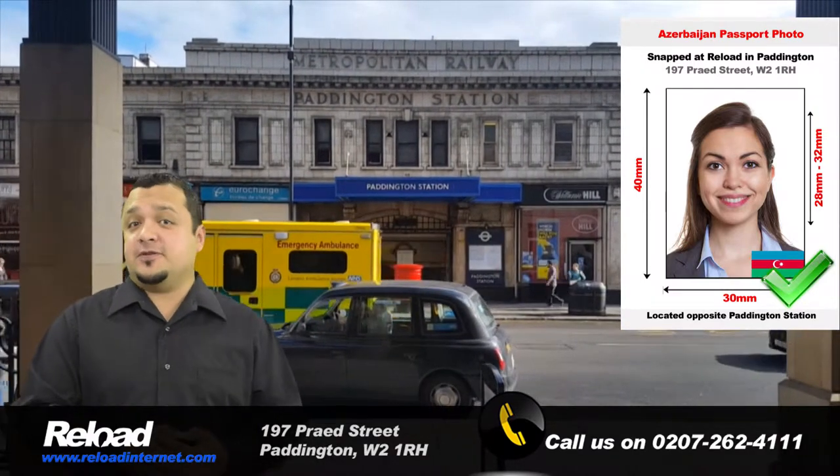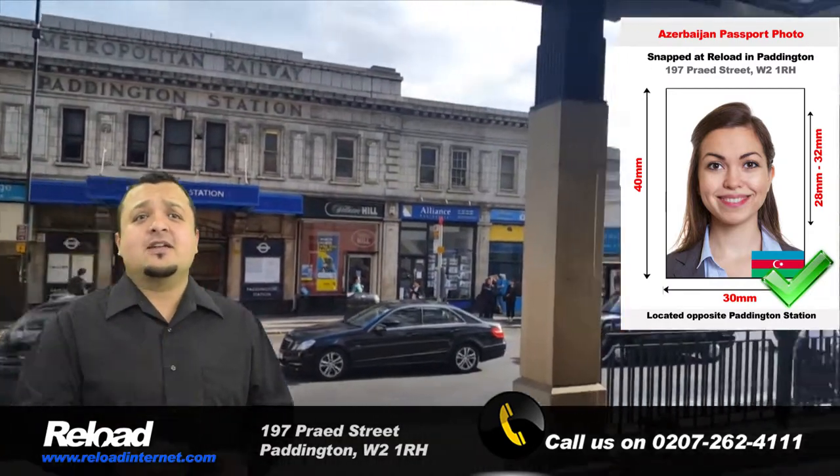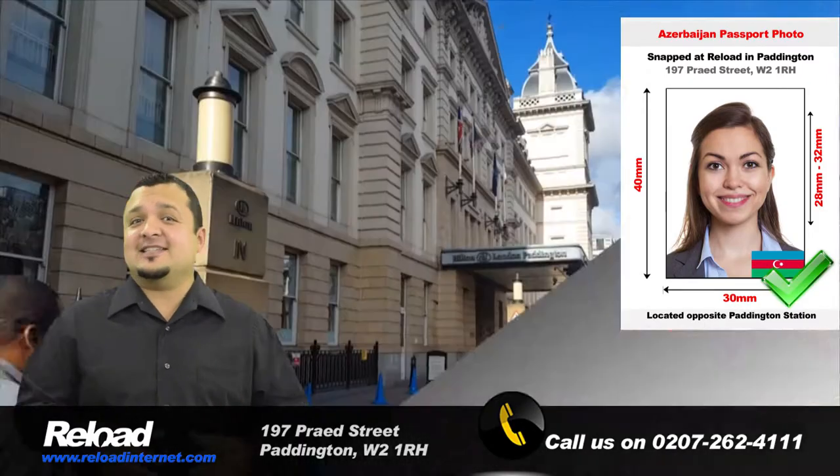We are a dedicated passport photo studio based in Paddington that can capture, print and cut your Azerbaijan passport and visa photos so that they are ready for your application instantly.